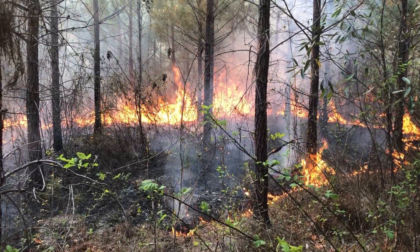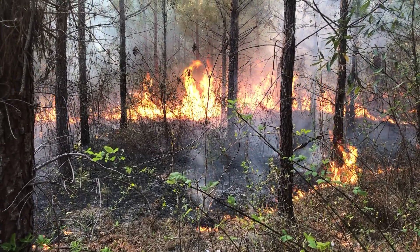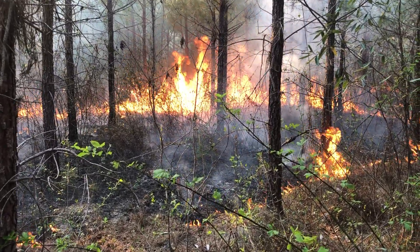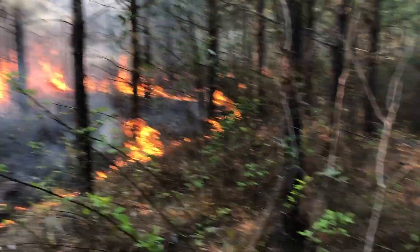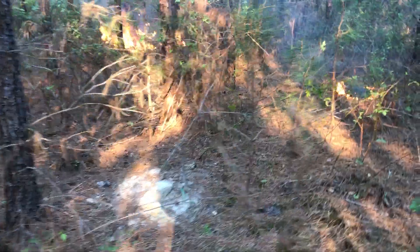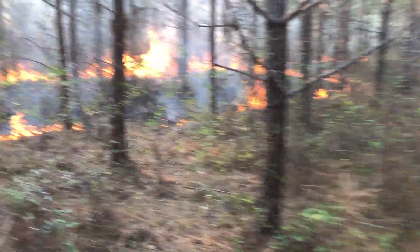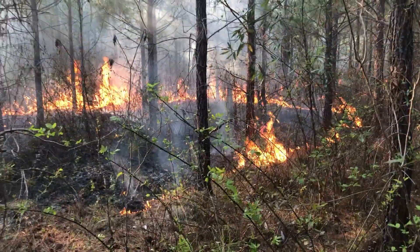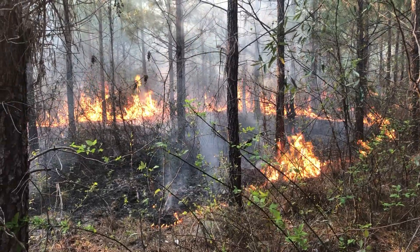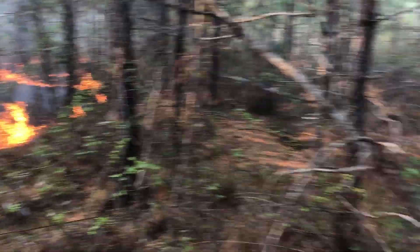We did expect the humidity to come up and we did expect this to happen, but it's got so much ladder fuels that we really wanted to try to get this burned in a manner that was not too harmful to the loblolly pine. So we are spotting some fires out ahead of the backfire because our concern is that humidity is going to go up too fast.